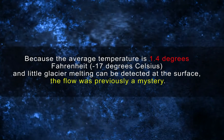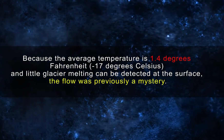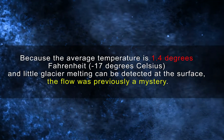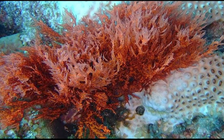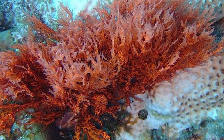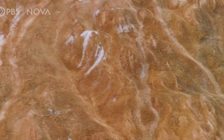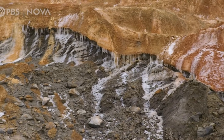Because the average temperature is negative 17 degrees Celsius (1.4 degrees Fahrenheit) and little glacier melting can be detected at the surface, the flow was previously a mystery. When Taylor first saw Blood Falls, he assumed the coloration was caused by crimson algae. The blood, as scientists now know it, is an iron-rich salty liquid that oozes from a pool beneath the glacier. The liquid oxidizes when it reaches the surface, giving it a rusty appearance.